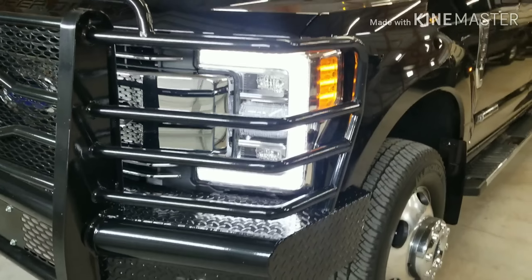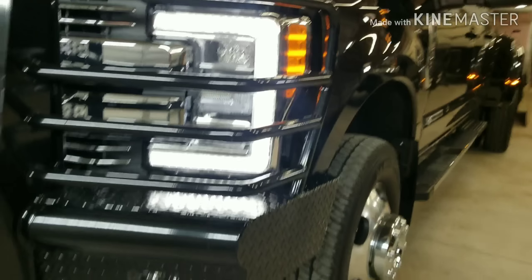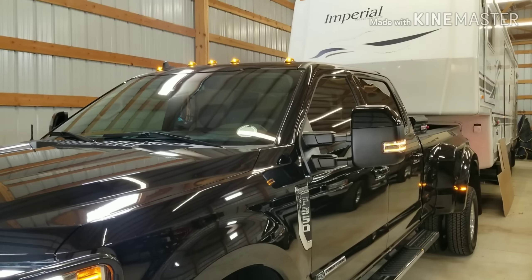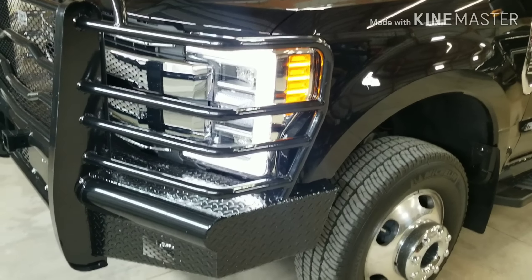One of the things I made sure to order was the quad beam headlights — basically LEDs. I gotta tell you, these suckers are bright. Very worth it to me. They look good with the LEDs on top too, but at nighttime those things really light up the road.